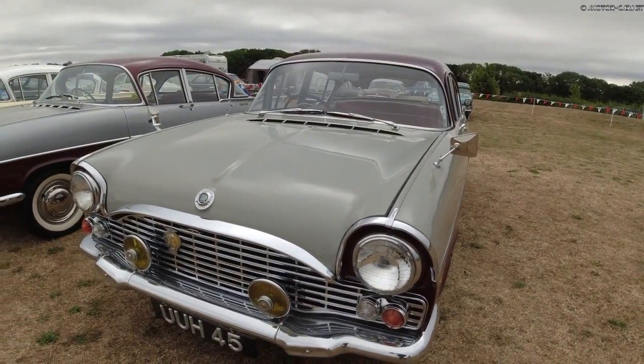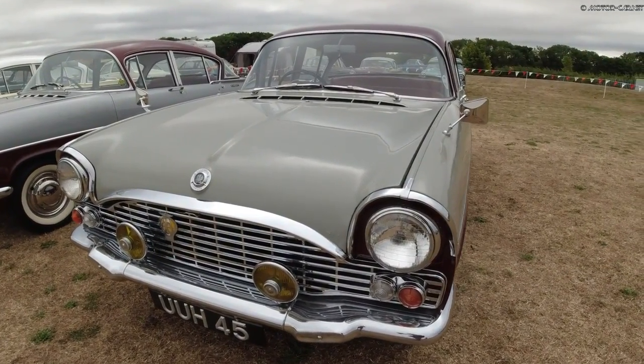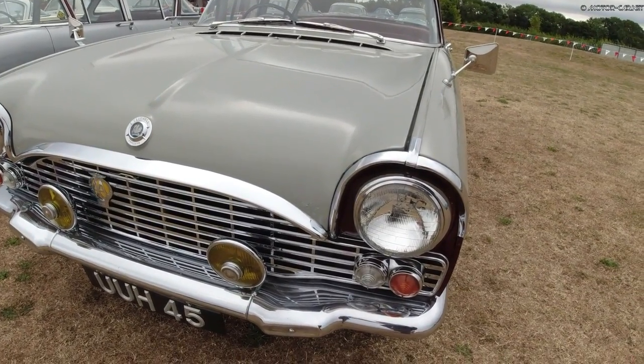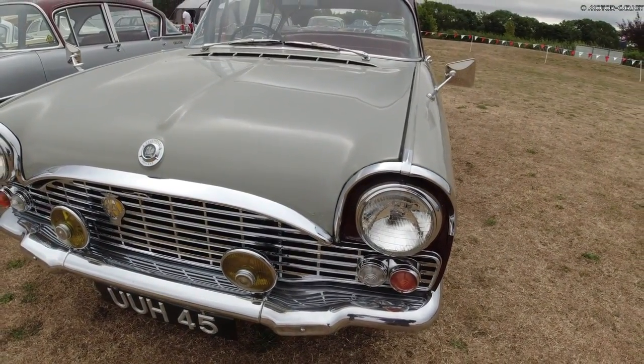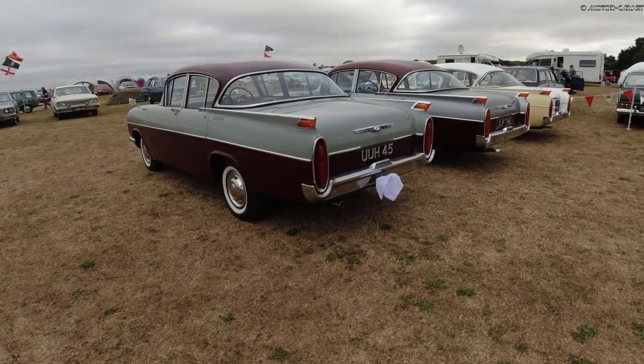The PA Cresta had independent front suspension using coil springs and an anti-roll bar, with a rigid axle and leaf springs at the rear. Brakes came with 9-inch drums on all four wheels.